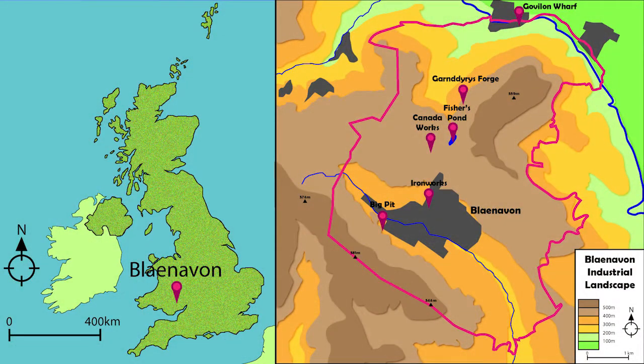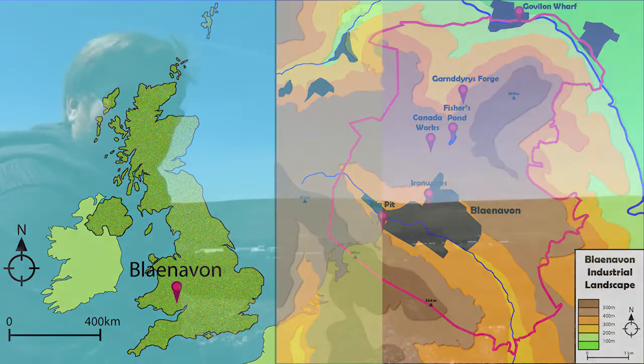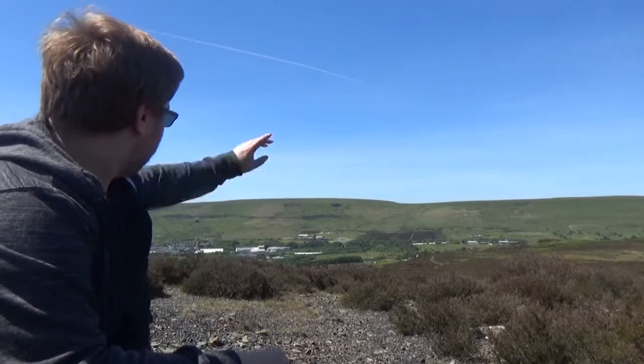Blaenavon was started by three men: Thomas Hill, Thomas Hopkins and Benjamin Pratt. All of them were from Staffordshire and had already been involved in the iron industry. Copying the coking process developed by the Derby family in Coalbrookdale in Shropshire, the trio leased the land for Blaenavon in 1789 and by 1792 they had three furnaces operating in the centre of the valley.